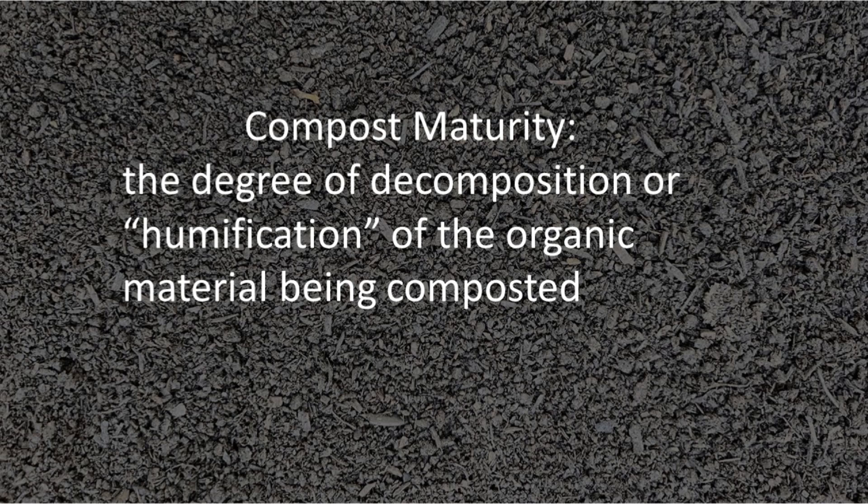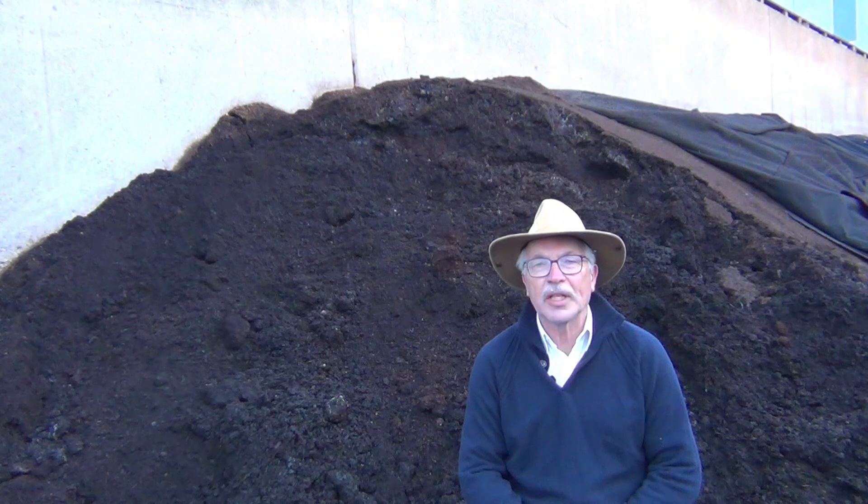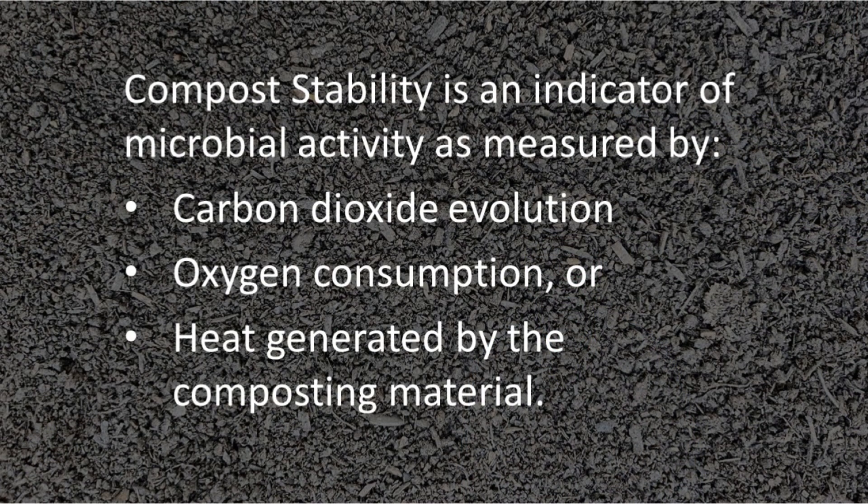Compost maturity refers to the degree of decomposition or humification of the compost. A humification test is difficult to do, so we normally opt for stability testing. A stability test measures the amount of microbial activity, either by reheating, by carbon dioxide evolution, or oxygen consumption.